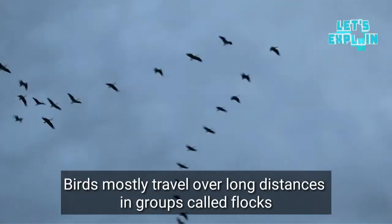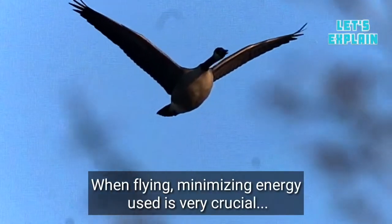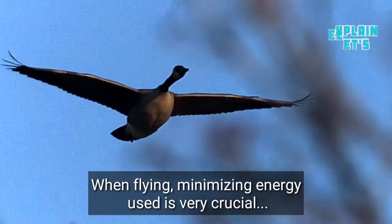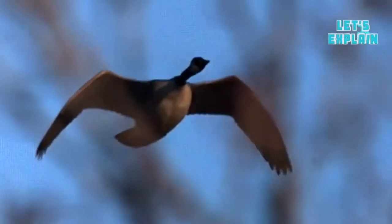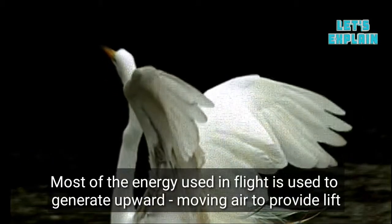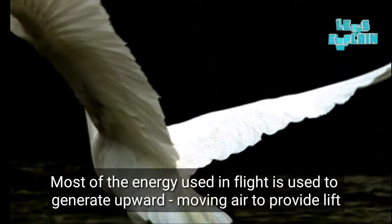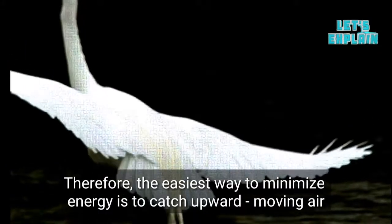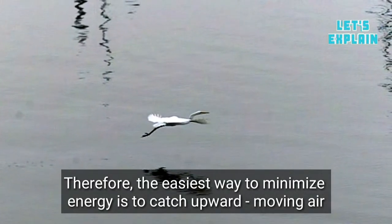Birds mostly travel over long distances in groups called flocks. When flying, minimizing the energy used is very crucial, especially for long distance travelling birds. Most of the energy used in flight is used to generate upward moving air to provide lift. Therefore, the easiest way to minimize energy is to catch upward moving air.